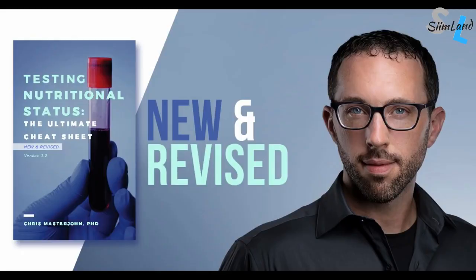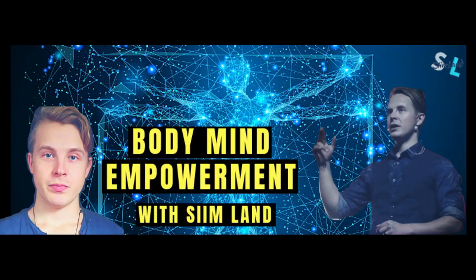Thanks for watching this episode of the Optimal Nutrition series. Make sure you check out Chris's channel and his nutrition cheat sheet — it can help you identify nutrition deficiencies, lab testing, blood tests, and how to fix those issues. Thanks for watching this episode. My name is Seem. Stay tuned for the next episode.